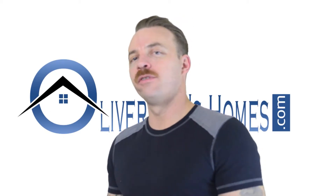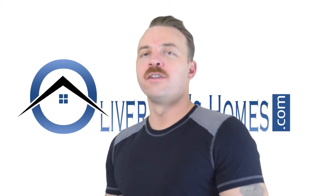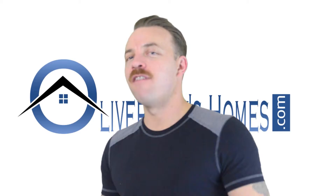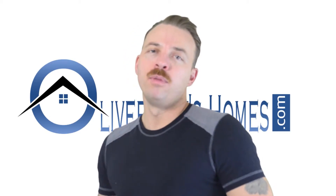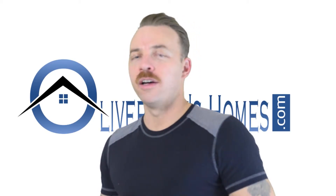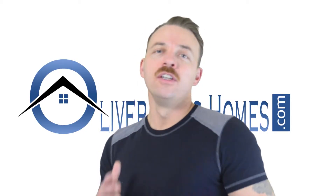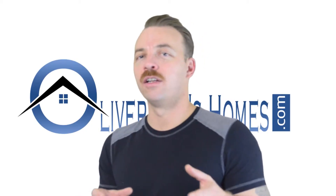Now, once they start the foreclosure process, you're going to have another approximately three and a half months before the actual sale of your house. Those three and a half months can change state by state, so you'll need to verify exactly how long that is with your state, but approximately three and a half months.